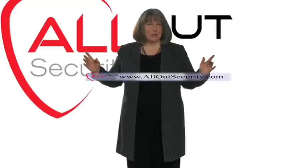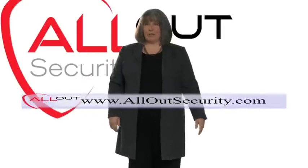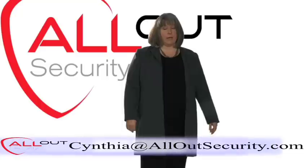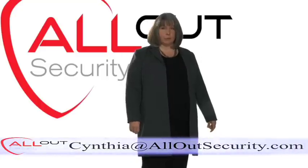Please follow this link to our website. There you can download a white paper, product information, and schedule a demonstration. Or maybe just email me, Cynthia at AllOutSecurity.com. I'll be happy to answer your questions and pass your request on to the appropriate person. Thanks for watching.